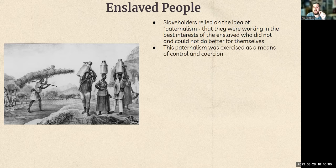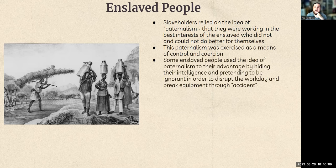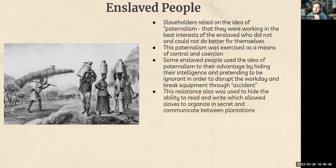Some enslaved people used this idea of paternalism to their advantage. They could pick up on someone being condescending and use it against them. They would hide their intelligence, pretend to be ignorant, and then disrupt the workday and break equipment through 'accidents.' The slaveholder would think it was just incompetence, while that was exactly what was happening — using the situation to find even a little bit of relief in their circumstances.